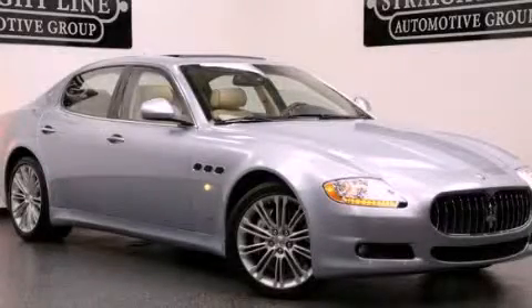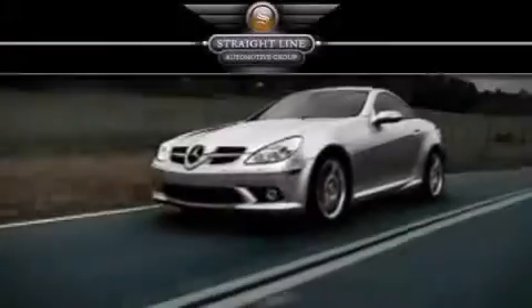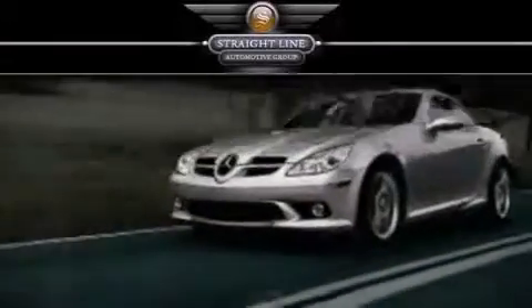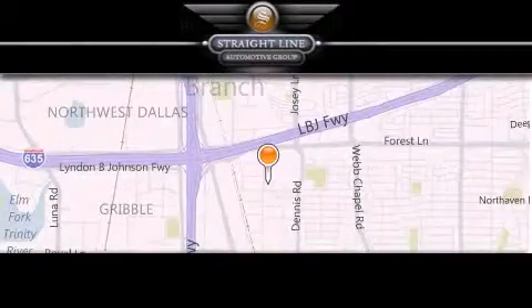This vehicle has less than 19,000 miles. Call now to find out how you can own this breathtaking vehicle. Straight Line Automotive Group is located at 2727 North Haven Road in Dallas. Our goal is to exceed all of your expectations to ensure that you'll return for future visits.